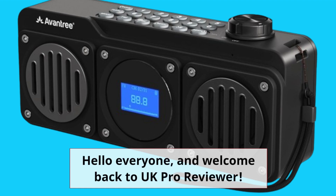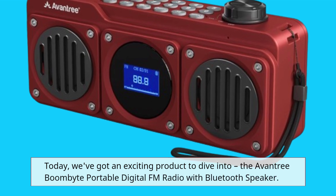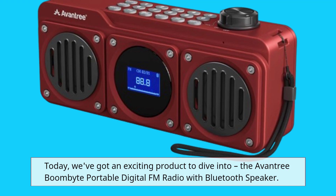Hello everyone, and welcome back to UK Pro Reviewer. Today, we've got an exciting product to dive into: the Aventry BoomBite Portable Digital FM Radio with Bluetooth Speaker.